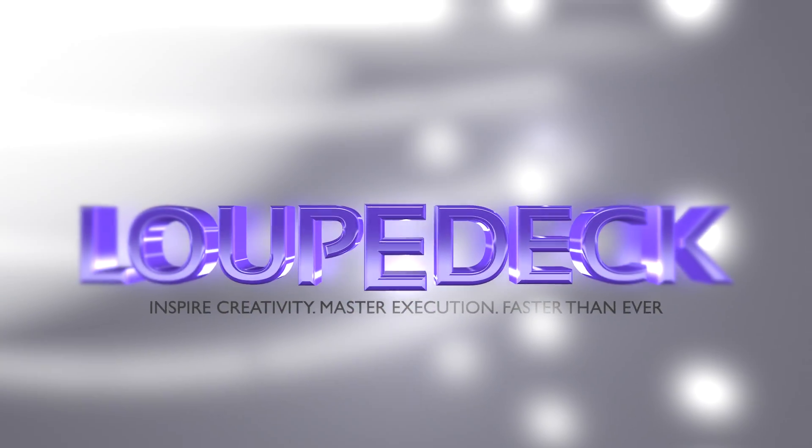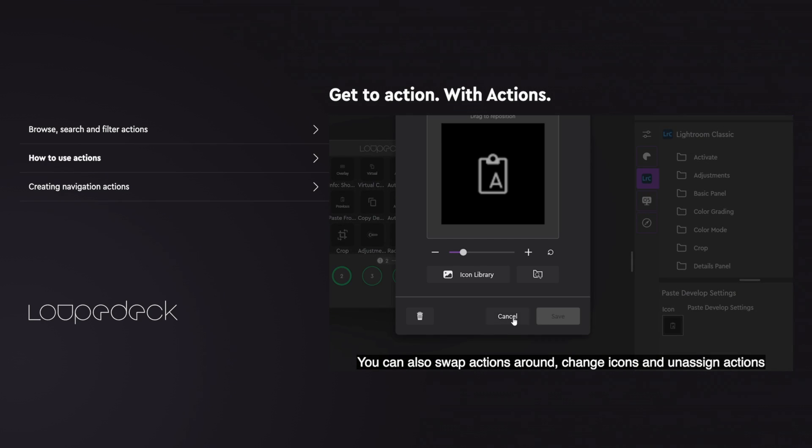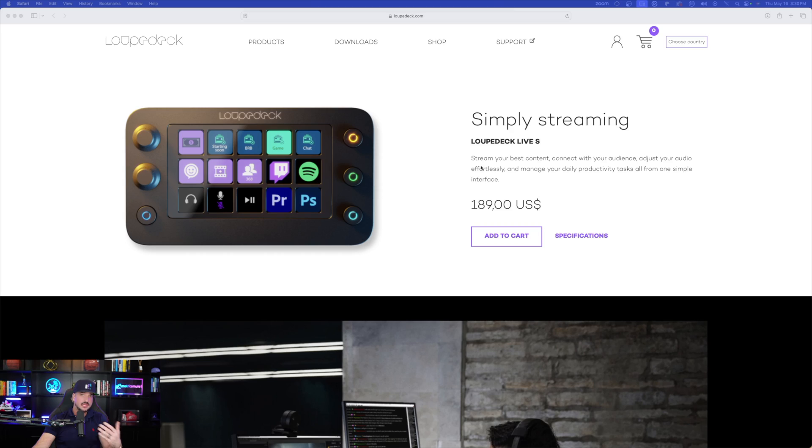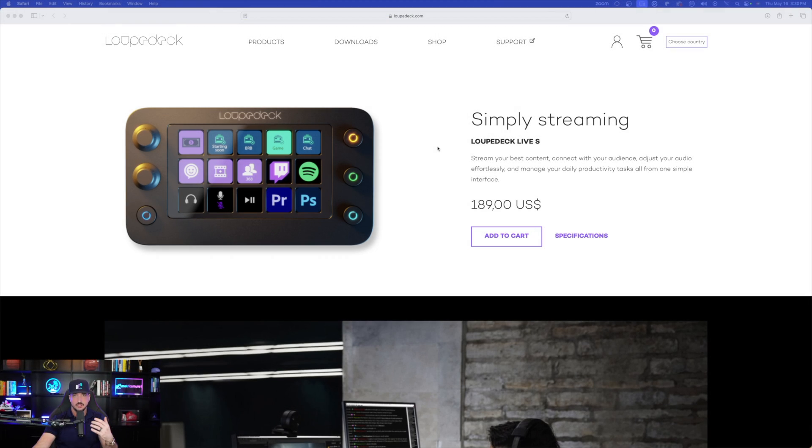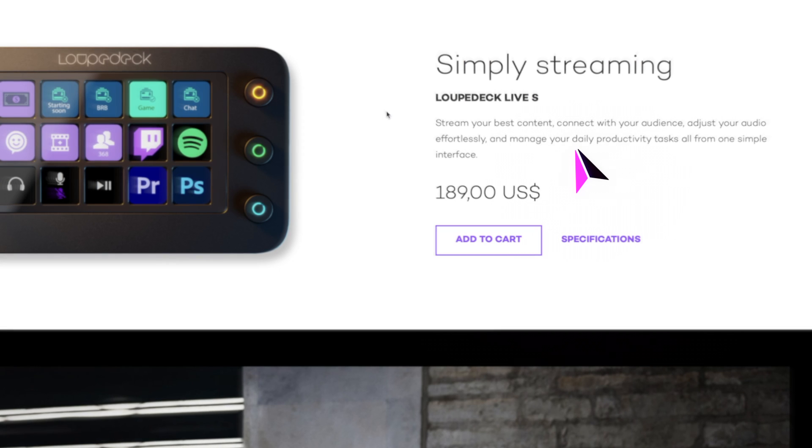The tool I want to show you today is called Loupedeck — specifically the Loupedeck Live S. It's like a personal sidekick for streaming, editing, graphic design, and productivity. Maybe you've seen other items like this before, but this one performs phenomenally well and actually does some things that other similar tools do not. It has helped my productivity a lot.